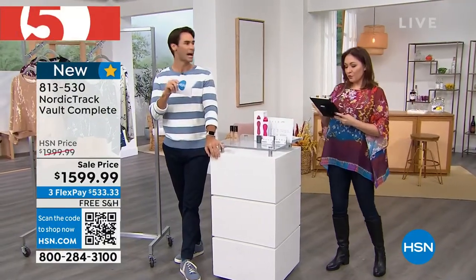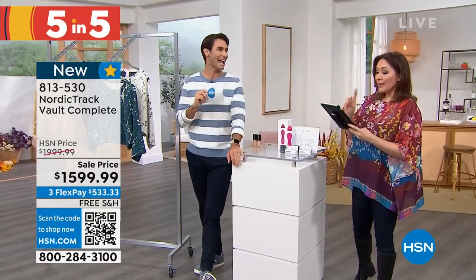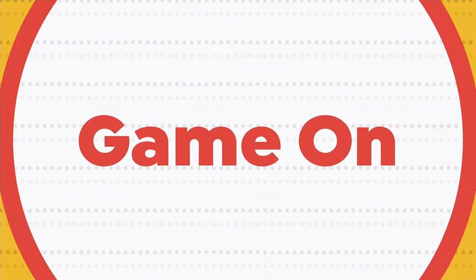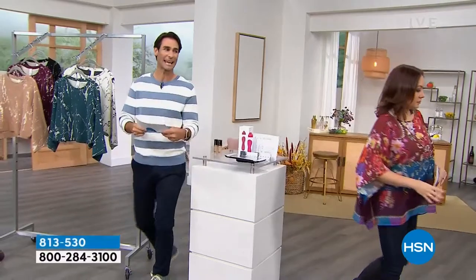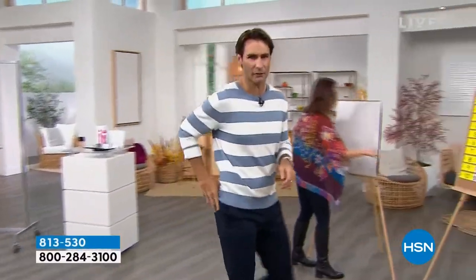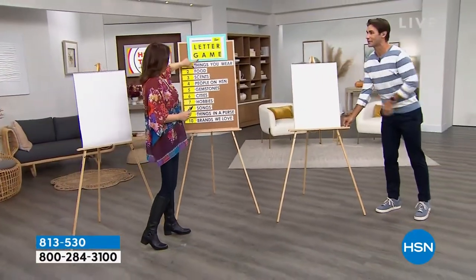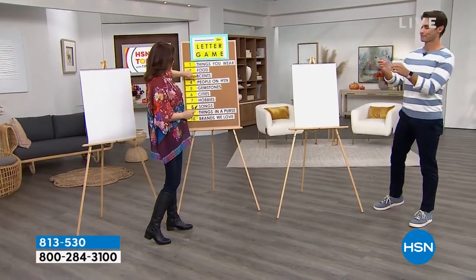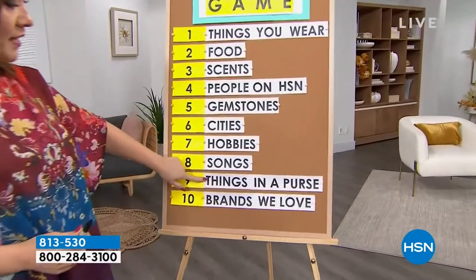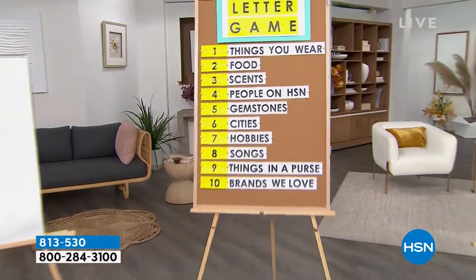We forgot to ask people for letters. You did? I did while you were busy tweeting. Caitlin gave us the letter H as in house — that's pretty good. We're going to play our letter game, kind of like Scattergories. We take the letter from one of you on our Facebook Live show and fill in the categories: things you wear, food, scents, people on HSN, gemstones, cities, hobbies, songs, things in a purse, brands we love — all starting with the letter H.